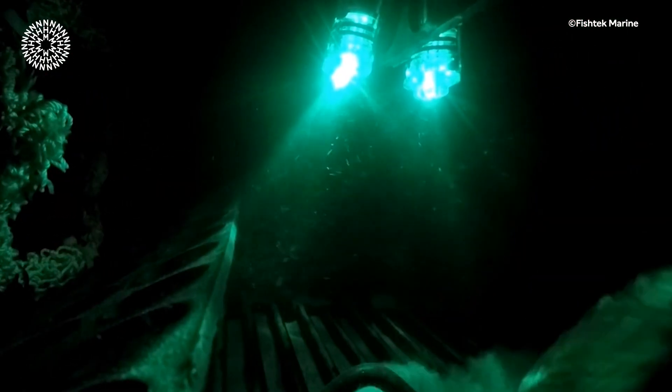Recent studies have shown that some species of scallop are drawn to light, and this has resulted in an innovative new method of fishing that is more sustainable. Instead of using a net to drag along the sea floor, fishermen can now use lobster pots equipped with little LED lights — a bit like an underwater disco.